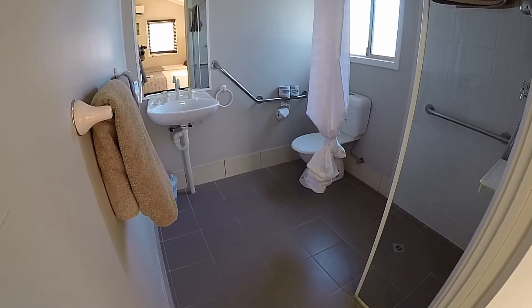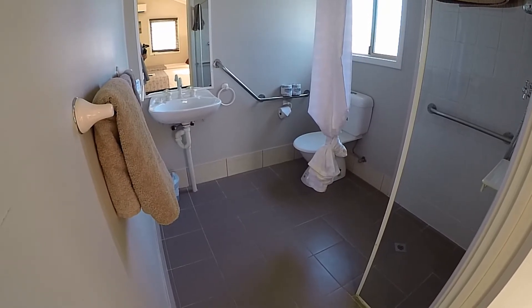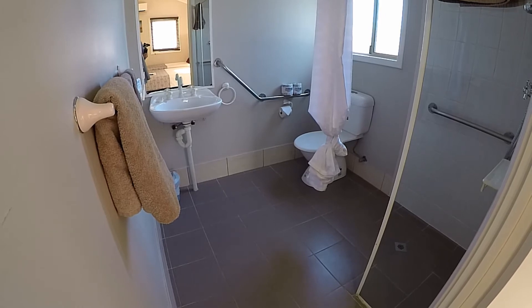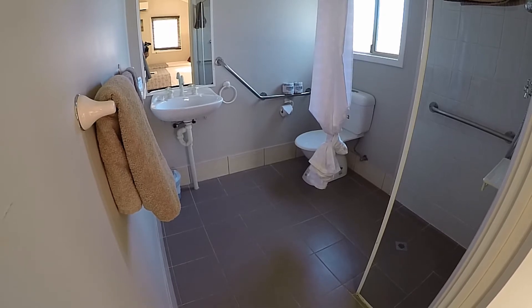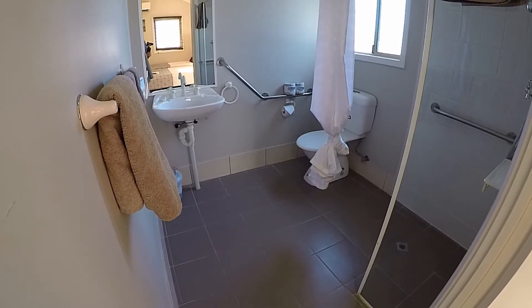The bathroom is pretty standard with room to move, which is needed for a wheelchair. The lack of cupboard space to put your stuff on in the morning was a bit of a nuisance, till I remembered it's because of the wheelchair — a cupboard would have been in the way.